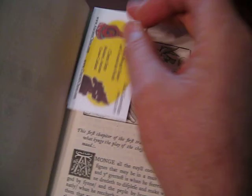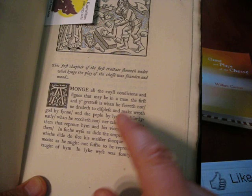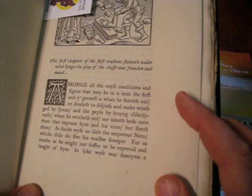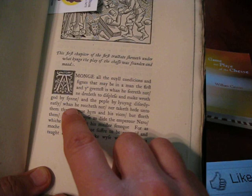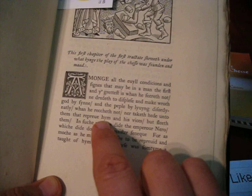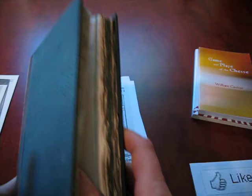Here's that section again, with a modern type but still the old original spellings. By the way, spellings were not uniform at all — they would spell the same word two or three different ways in the same paragraph. Some people say they actually took pride in it. Among all the evil conditions and signs — as we just read — 'When he reckteth not, ne'er taketh heed unto them that reprieve him and his vices, but slayeth them. In such wise did the emperor Nero, which did do slay his master Seneca.'